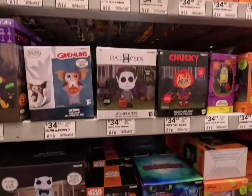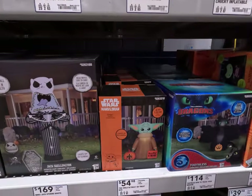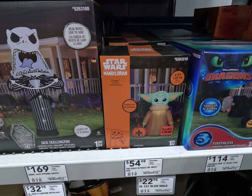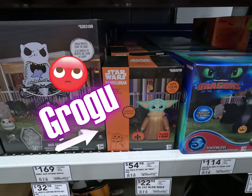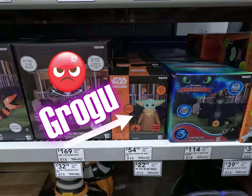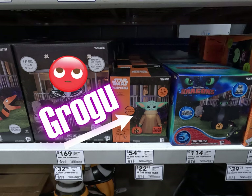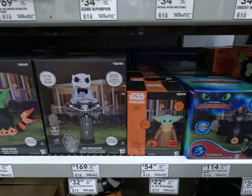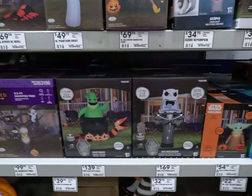For all of the Star Wars fans, we have the Mandalorian. There we go — little Baby Yoda. I know my husband would tell me that's not his actual name, but he looks like a Baby Yoda to me. Really, really cool stuff.